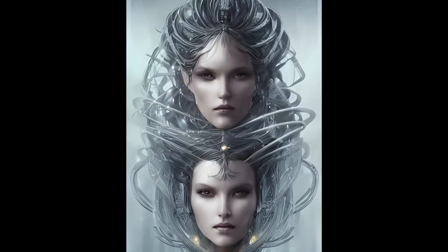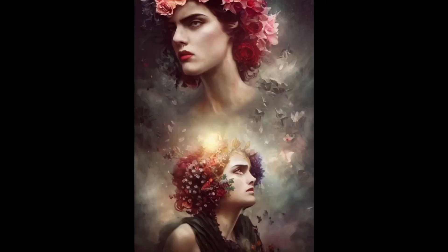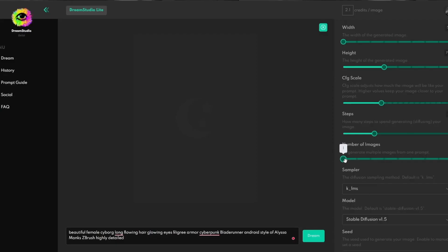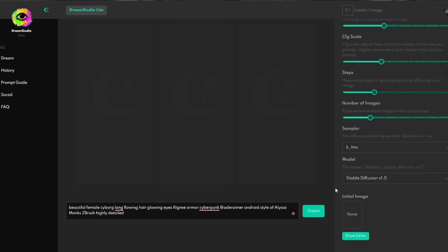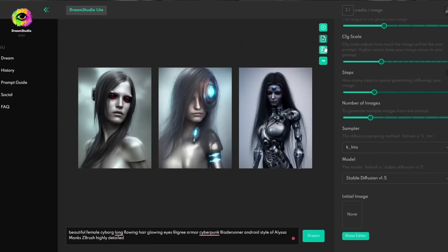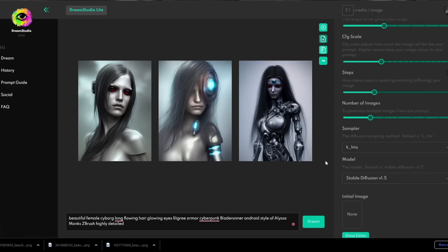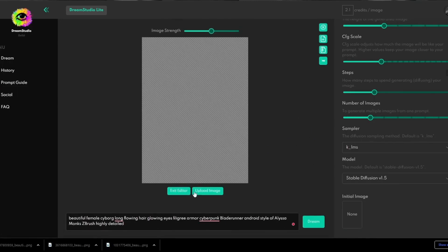Introducing Dream Studio, the remarkable generative AI text-to-image web app developed by Stable Diffusion. With limitless imagination and effortless visual expression, Dream Studio brings users' visions to life. Dream Studio boasts a clean and intuitive user interface, providing a seamless and enjoyable experience. Unlike MidJourney, Dream Studio's interface stands out for its simplicity and ease of use. Another remarkable feature is its multiple image generation capability — users can generate multiple images with a single prompt, exploring different variations for their creative vision, unlike MidJourney's single image generation limit.